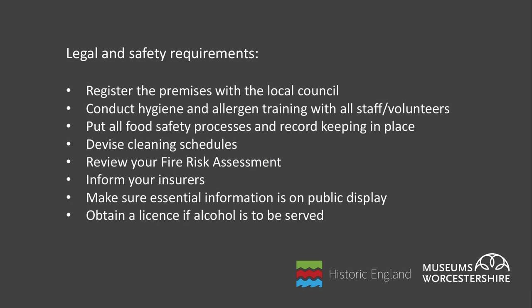Consider all the legal and health and safety requirements of opening a cafe before you begin. You will need to register the food premises with the local council, arrange hygiene training for staff and ensure they understand the allergen contents of your food, ensure all food safety processes are in place including temperature checks, record keeping and cleaning regimes. Your fire risk assessment will need to be reviewed, you may need to inform your insurers, and other licences are also required if you intend to serve alcohol.